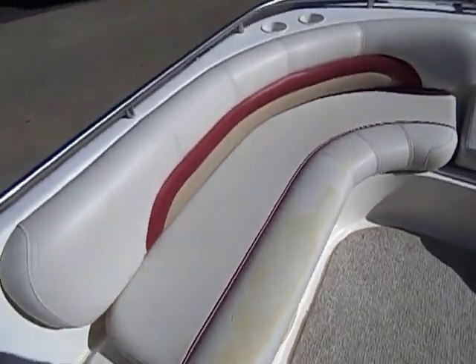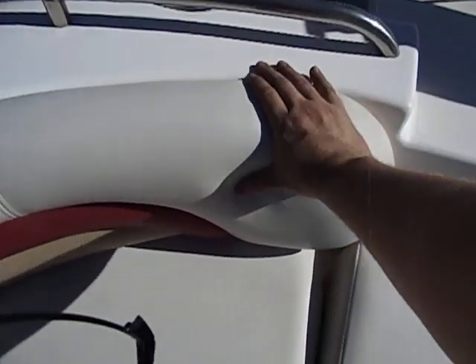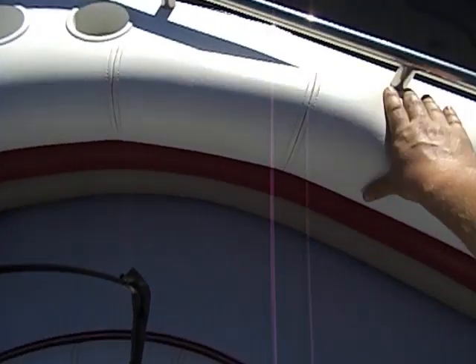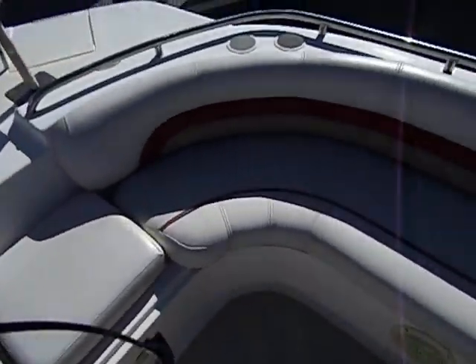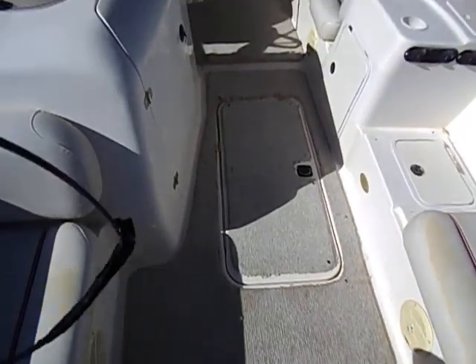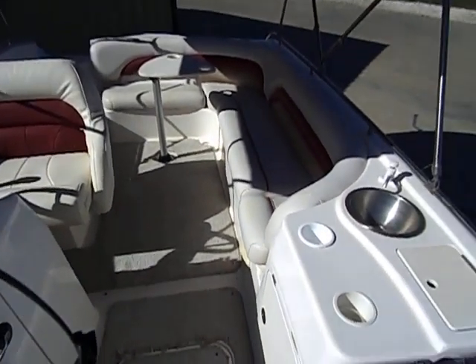Up front you do have wrap-around seating. There is a little bit of fading here, but all in all this interior is great — nice and soft and plush. Full snap-in, snap-out carpet. I'm not going to call this a flawless boat, but it is in excellent condition. It is ten years old, has been very well taken care of, and has low hours.